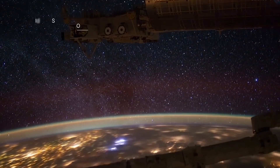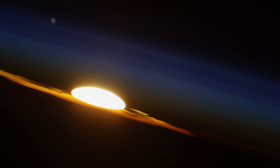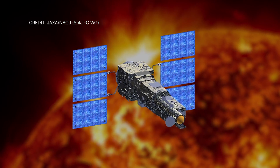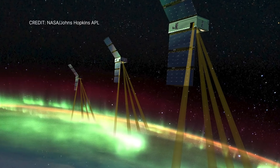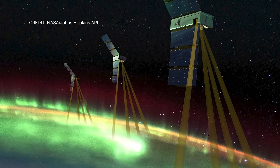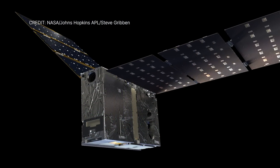NASA contributions to two recently approved heliophysics missions will help us understand the Sun and Earth as an interconnected system. One is an international mission targeted for launch in 2026 that will use a next-generation solar-observing telescope to study how solar wind and material is released from the Sun's atmosphere. The other mission will use a trio of small satellites to study electric currents in Earth's atmosphere, linking aurora to Earth's magnetosphere, and will launch no earlier than June 2024.